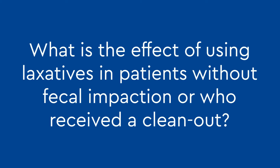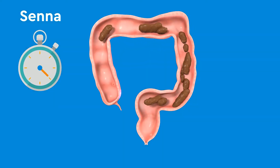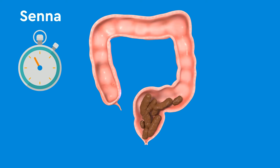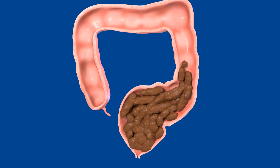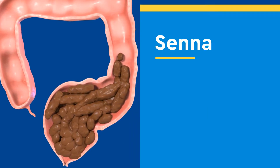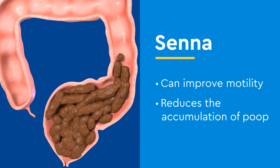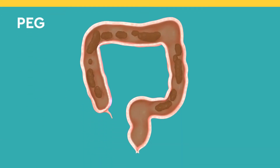What is the effect of using laxatives in patients without fecal impaction or who received a clean-out? When Senna is taken after a clean-out, the colon is stimulated, and after about eight hours, there is an urge to have a bowel movement. For patients with chronic constipation who have an enlarged rectum, the motility of the colon is reduced. The use of Senna improves motility and decreases the possibility of accumulating poop in the rectum and sigmoid.